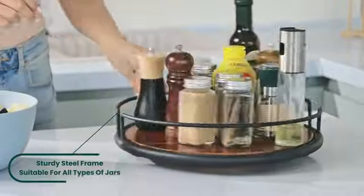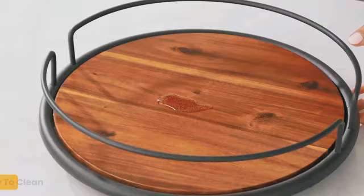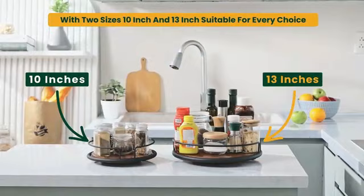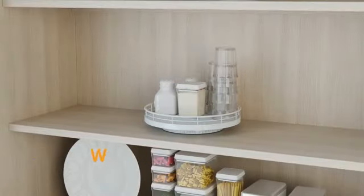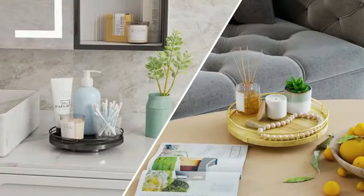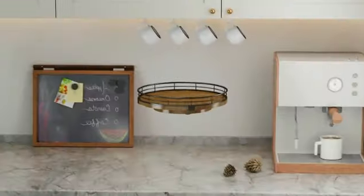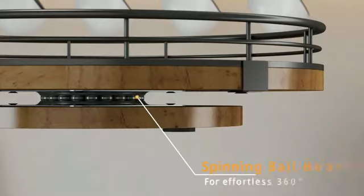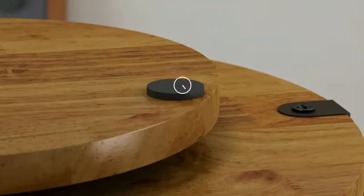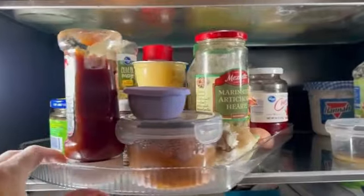Weighing just 2.1 pounds, the Copco Lazy Susan Turntable is designed to support a maximum weight of 5 pounds, making it ideal for organizing pantry items from spices to canned goods. The non-skid feature ensures that items placed on the turntable stay securely in place without sliding around. Overall, it is a practical and versatile organizational tool that offers both convenience and efficiency.